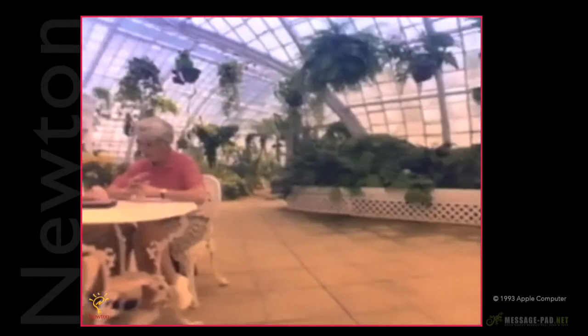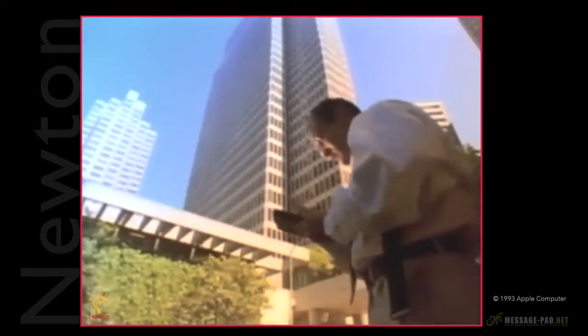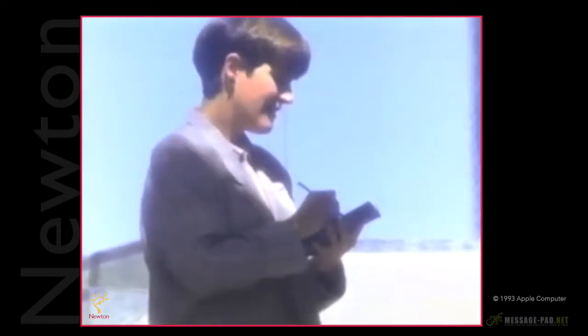This is all about being in charge of your life — being able to have information so you can keep in touch with people. It's going to help you keep track of your time and your contacts, but it's going to do it in a way that's not intrusive to your lifestyle. Newton is really peace of mind right in the palm of your hand.